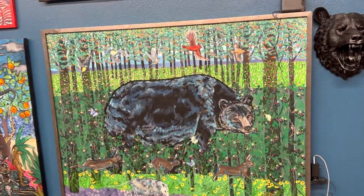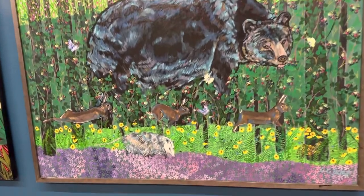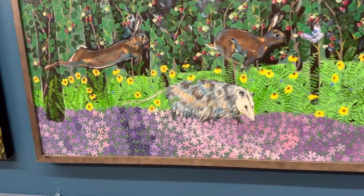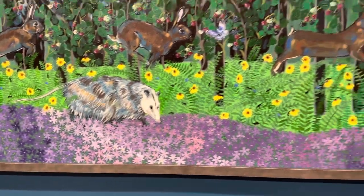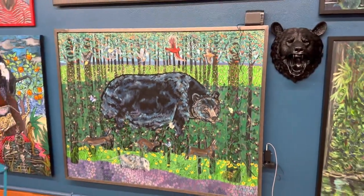Here we have a bear. Look at the flowers down here on the ground — the detail is crazy. These paintings are fairly large.